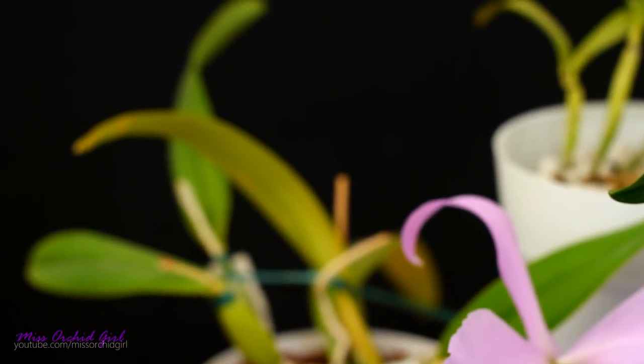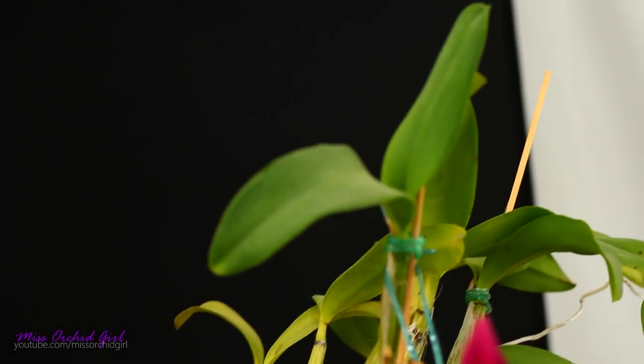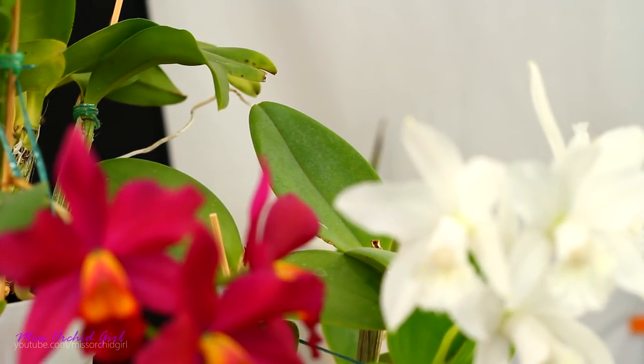Speaking about pseudobulbs, some of them have at the top only one leaf — we call these Cattleyas unifoliate. While other Cattleyas can have two leaves at the top of each cane — we call these bifoliate Cattleyas. There is a sort of rumor saying that bifoliate Cattleyas are a little bit more finicky. Honestly, I don't really believe it's true — I have finicky bifoliates but also non-finicky bifoliates, and also very finicky unifoliates and vice versa. There are some species that are known to be finicky which just happen to be bifoliate. But as a general rule, the hybrids that you can find in flower shops should not be very finicky — they have been obtained for mass production and for growing in a home, though it's not a hundred percent rule.